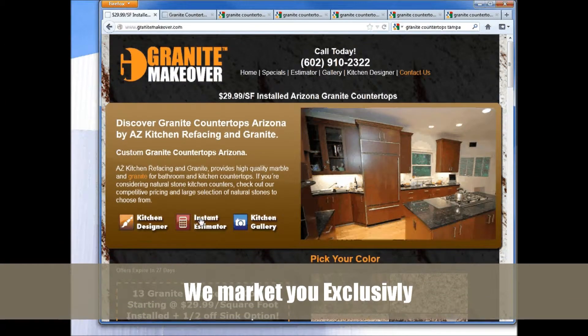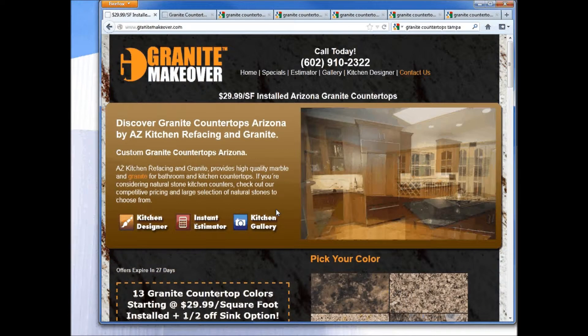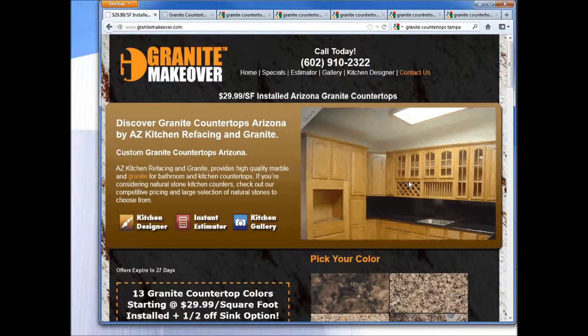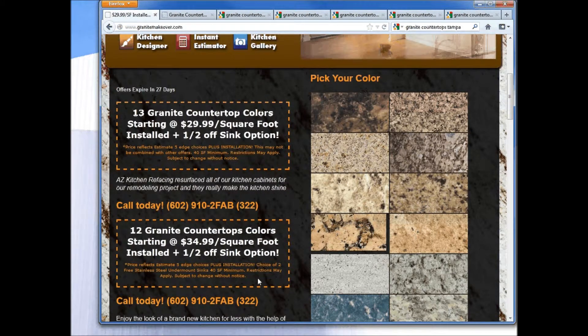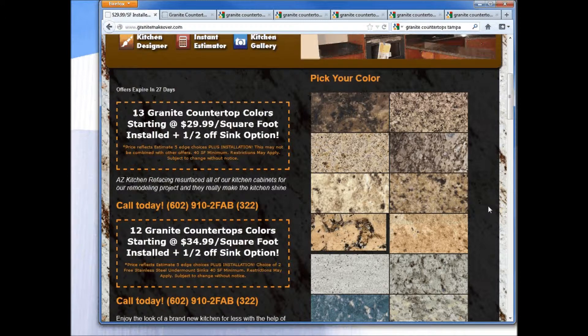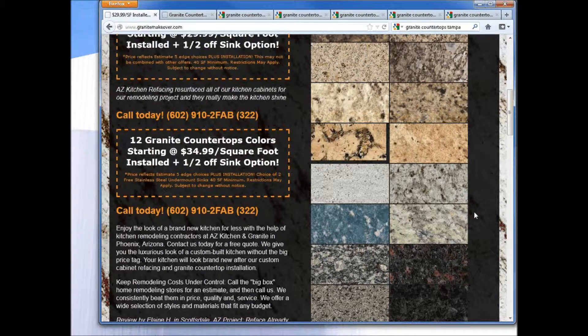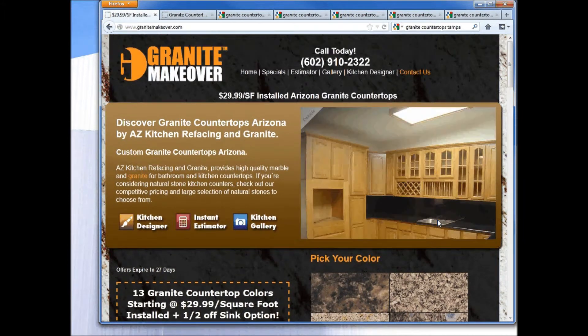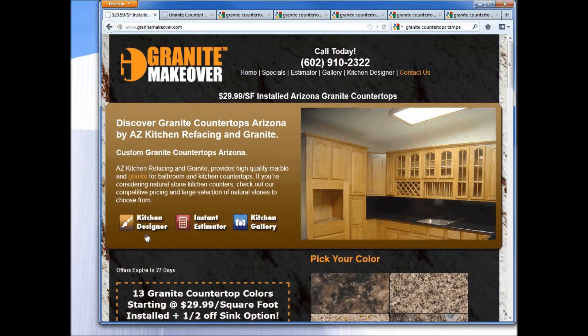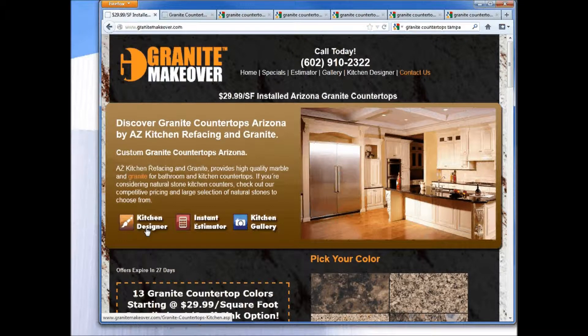We customize this website in the local market to represent your company by showing off your work and the quality and craftsmanship that you provide. We customize the interface to represent your offers and different ways to position you in the local landscape against your competitors, creating your competitive advantage and associating that to the colors you're offering within those offers, as well as additional colors you may offer.